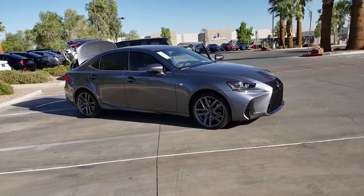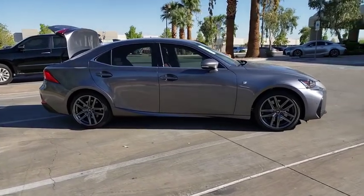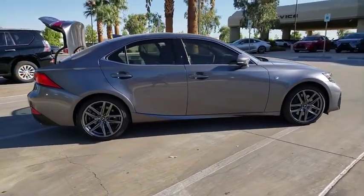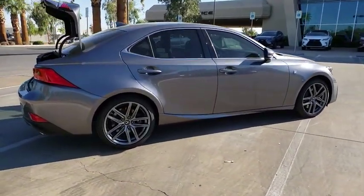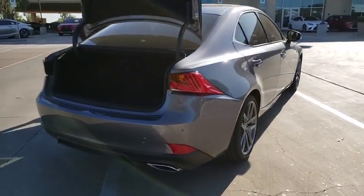We are pleased to show you the 2019 Lexus IS. The IS is the compact luxury sedan offered by Lexus under Toyota. The IS fits the bill for sports-minded drivers looking for luxury in a compact design. Here are some of this vehicle's great options.